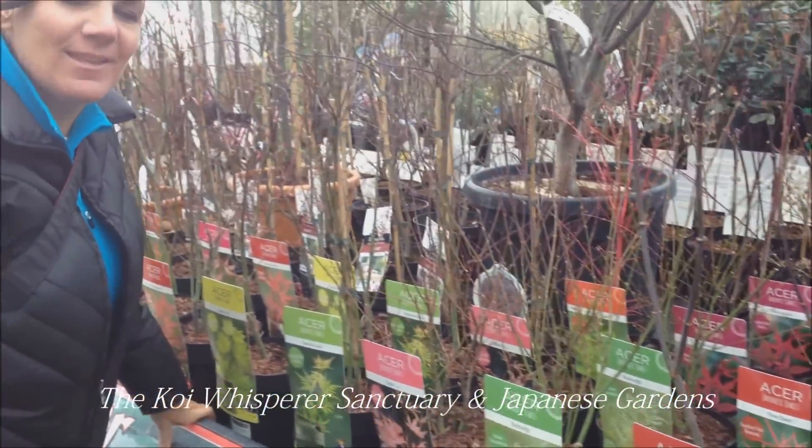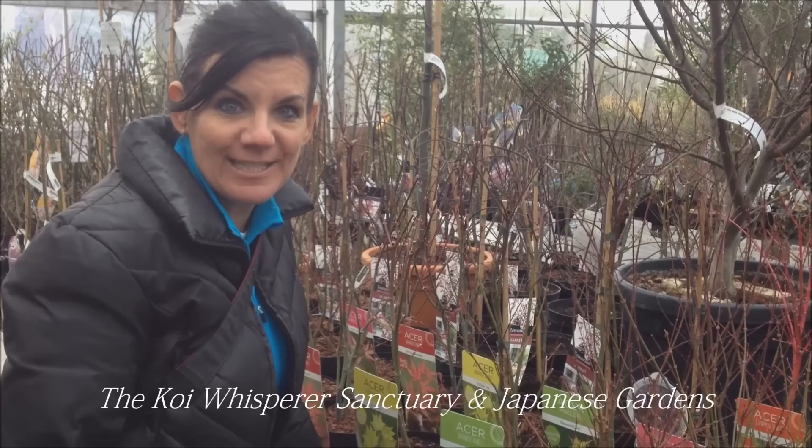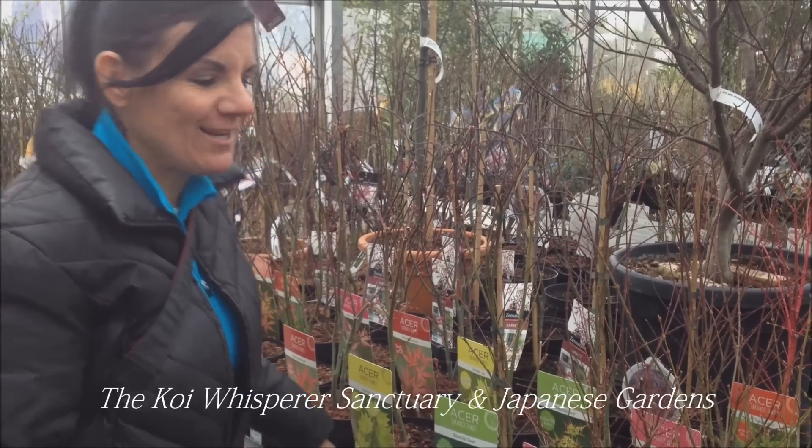Hey everybody, this is Em, the Koi Whisperer. I'm here on location in the Netherlands, believe it or not. Is this so exciting or what?